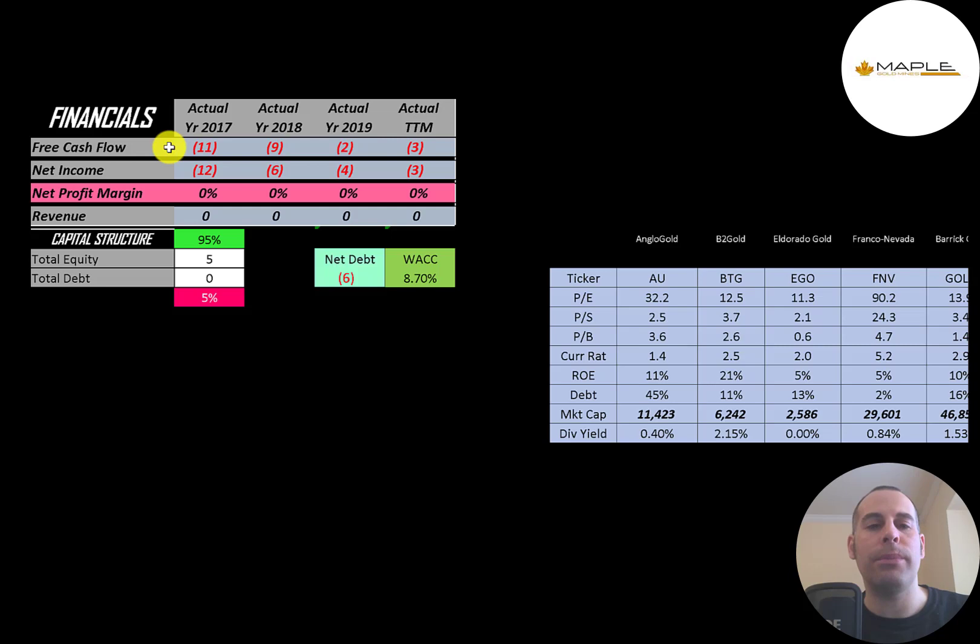Free cash flow is cash flow from operations minus capital expenditures. You can see the company has negative free cash flow each year because they're pre-revenue. Net income is the profit and loss on the income statement — it's revenue minus expenses — and that's also negative each year.